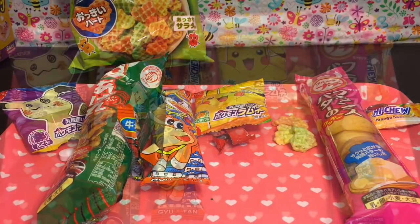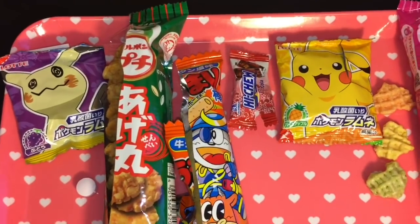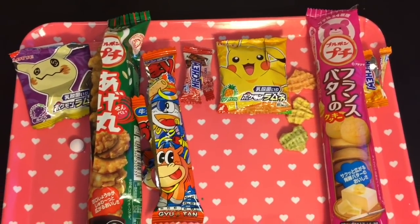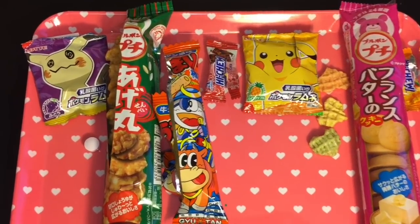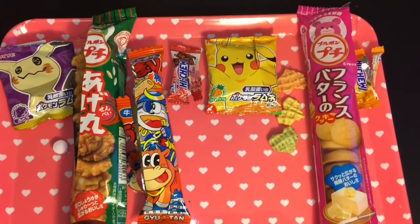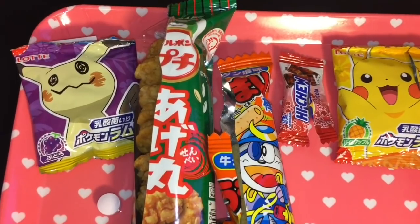So Pikachu doesn't beat out Mimikyu, but I think he beats out the veggie chips. The cola Hi-Chew does beat out Pikachu too, so I push them back one. Here's my final rating! You guys will have to let me know which snack looked most interesting to you in the comments below. Also, if you see anything on a Mitsuwa shopping vlog that you'd like me to try, let me know. If you like this video, please give it a thumbs up and feel free to subscribe — I post a new video each day. Thank you so much for watching, I appreciate it, and I'll see you guys next time. Bye!